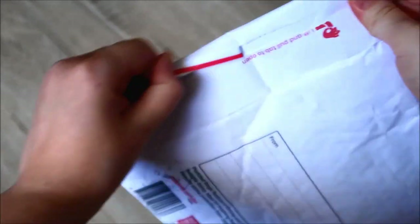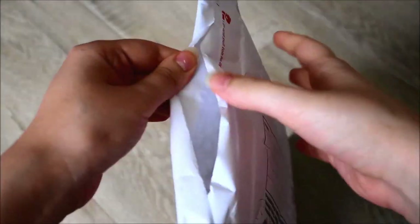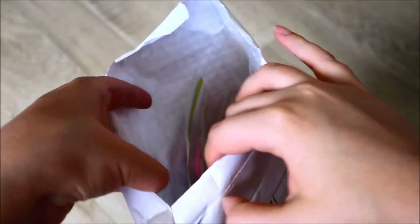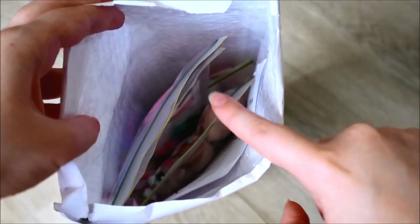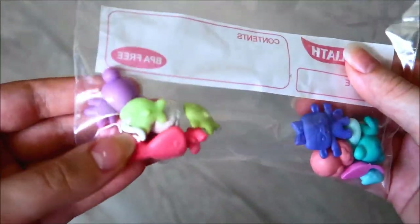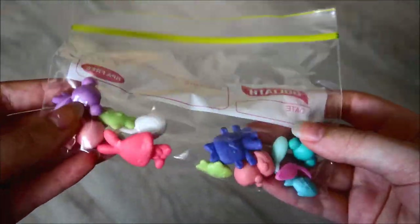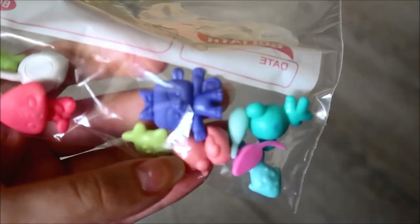Moving on to the bigger package — by the way, Australian packages are so nice because they have this tear tab where you can instantly open it. Okay, there's a lot going on here so I might just tip this out off screen and then go through each bag one at a time. Inside they gave me an invoice — all my information is on the other side so I can't really show that — and then there's a little baggie filled with accessories.